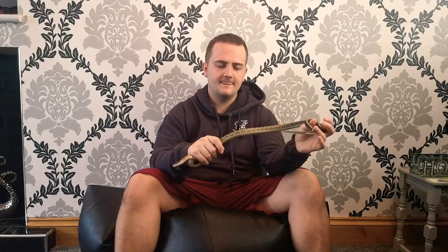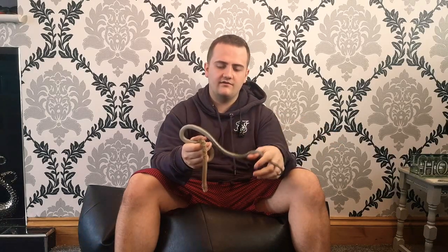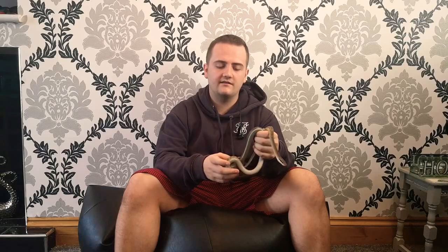In my opinion these are the most underrated locality of beauty snake. You can't see his full colors now because he is in shed. I did do a quick little video on him the other day if you want to see his full colors, so just check that out if you're interested.